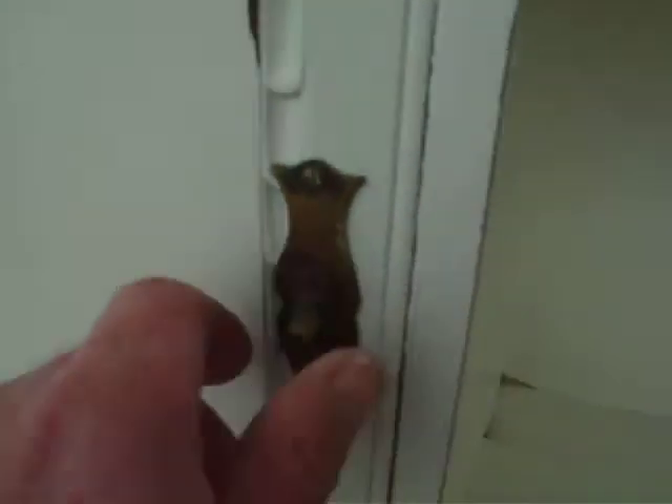One of the handles is missing its drop. As you can see, this side has one shelf in it, and the other side has two shelves in it.